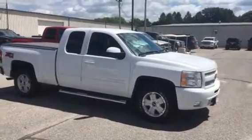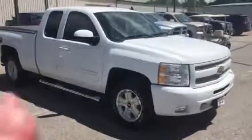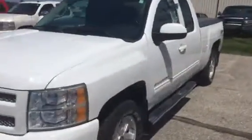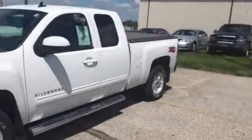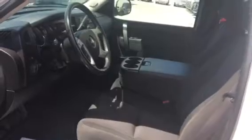Here's the extended cab that we talked about — 85,000 miles on it. It's got the color-coordinated grille, painted bumpers. I'll take you up and down both sides. Tonneau cover on the back, black cloth interior inside — it's in good shape.